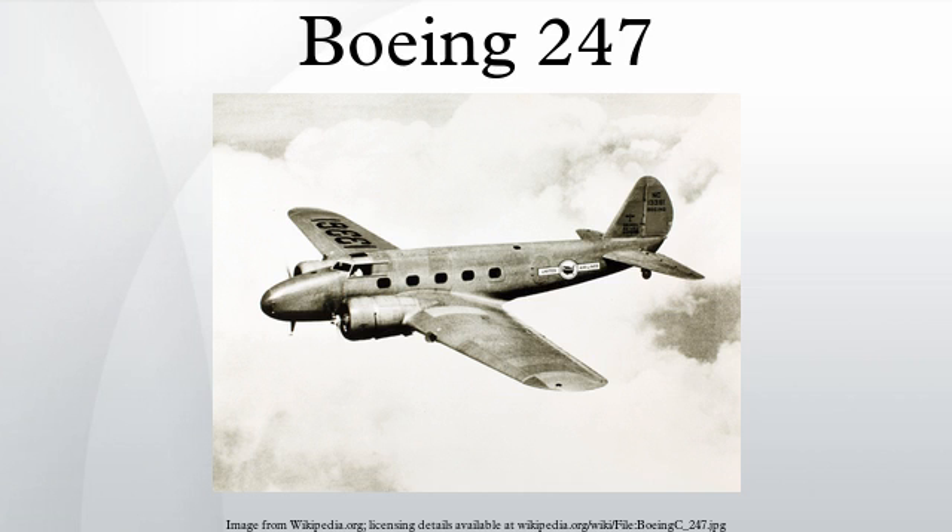The aircraft involved was repaired and converted to 247D standard in July 1935 and returned to service. The aircraft was impressed into USAAF service in 1942 and re-designated as C-73. September 1, 1935: a Western Air Express 247, NC13314, was being ferried from Burbank, California when it struck high-tension power lines after takeoff, killing all three on board.